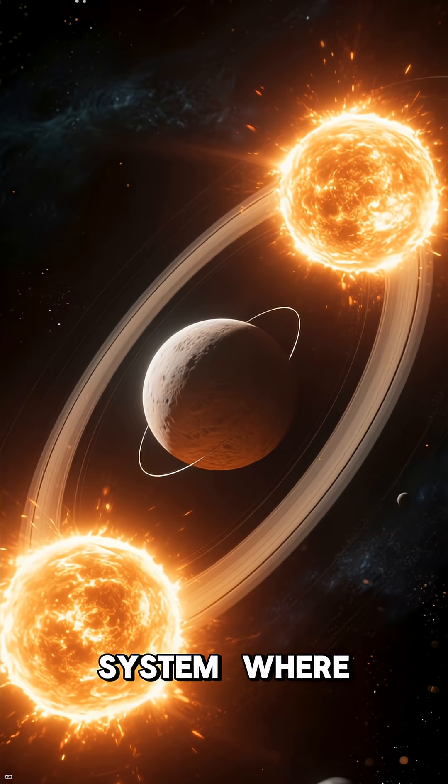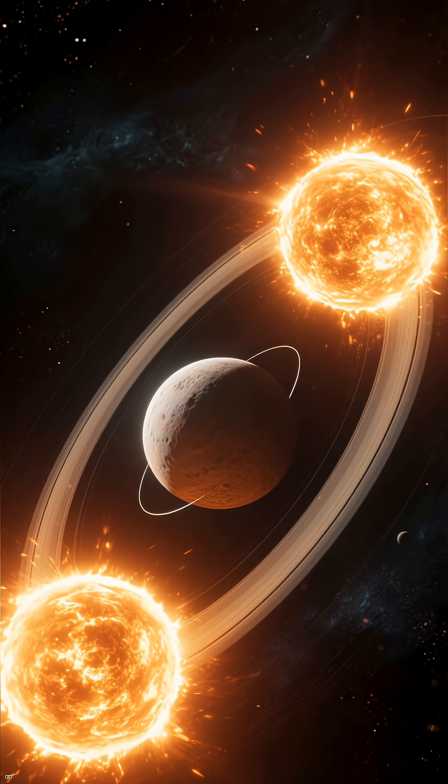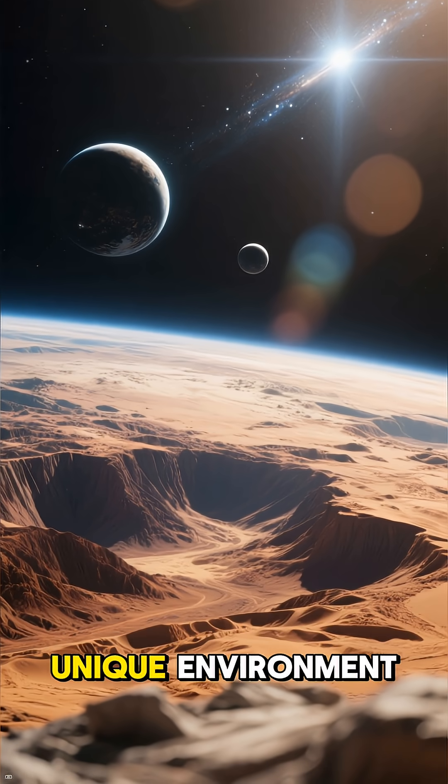This amazing planet orbits a binary star system, where two stars are locked in a gravitational embrace, circling each other forever. This constant dance creates a truly unique environment.